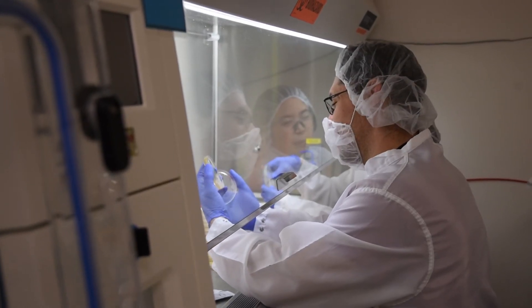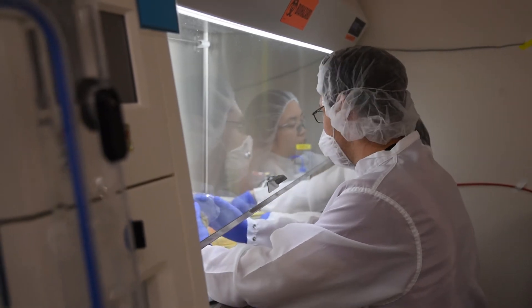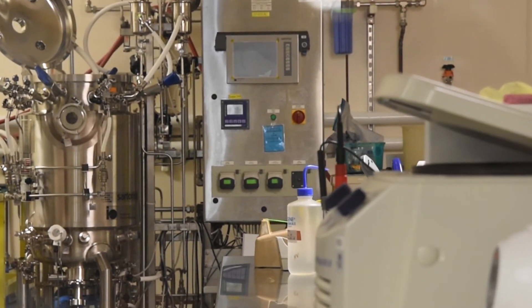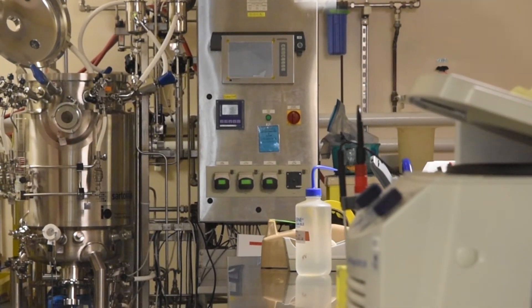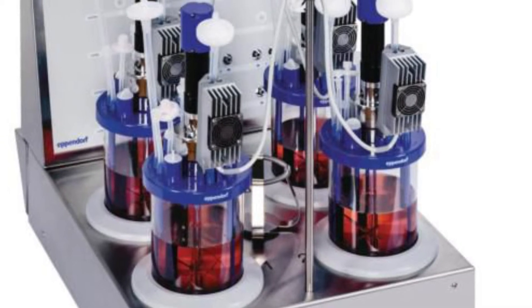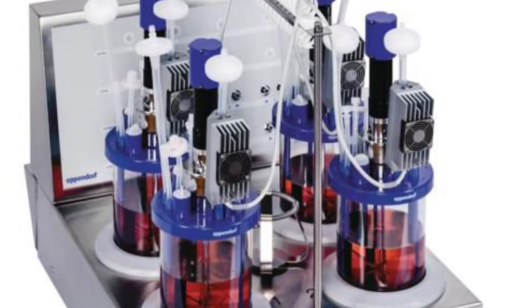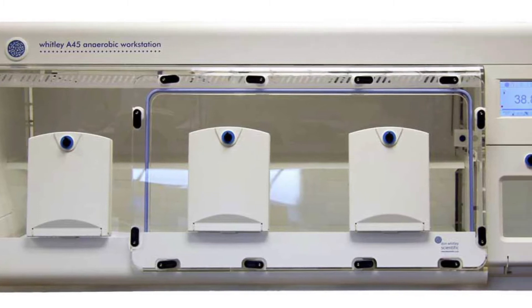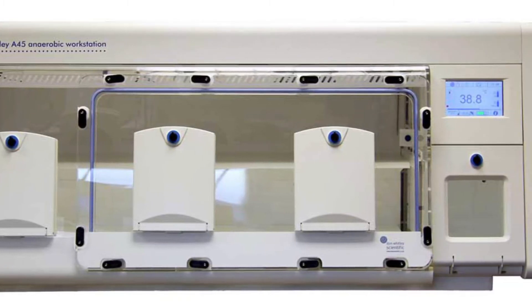We have a lot of expertise in developing your process for robust growth of your organism and scaling that process to a manufacturing scale. We can scale from 1 mL to 100 liters. We have tubes, shake flasks, DASGIP bioreactors, Applikon bioreactors, and fed-batch capabilities to help in the development of our cultivation processes. We also have experience in cell banking and making large or small batches of cultures.